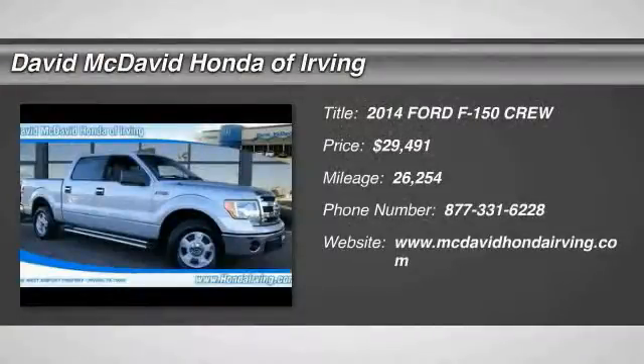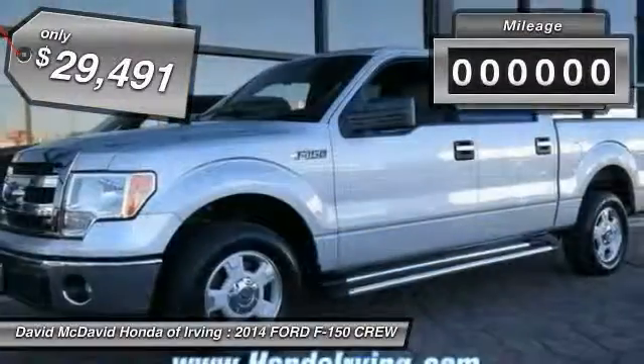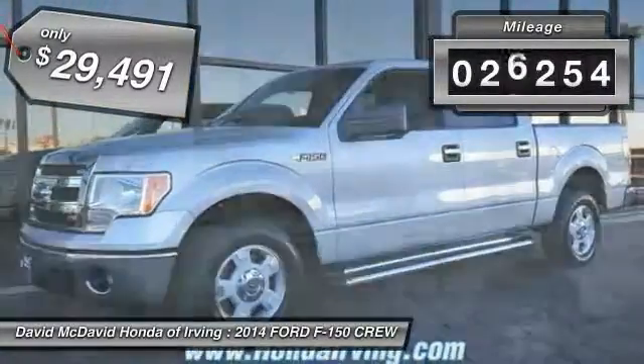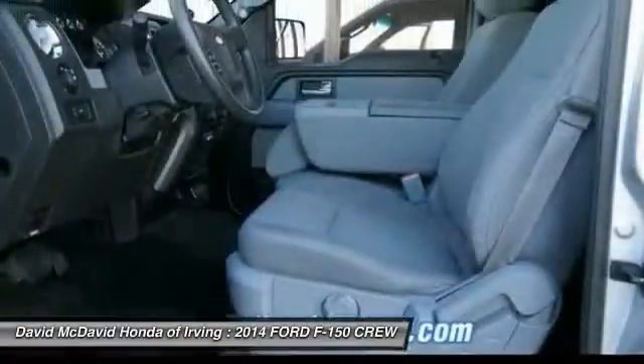The 2014 Ford F-150 knows how to handle any situation — it's built to follow orders, no whining. Priced below $30,000, this vehicle has less than 30,000 miles.